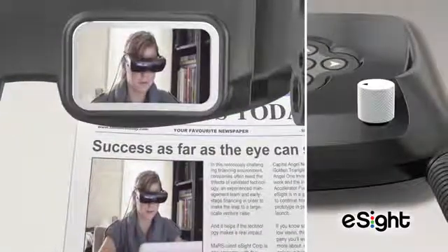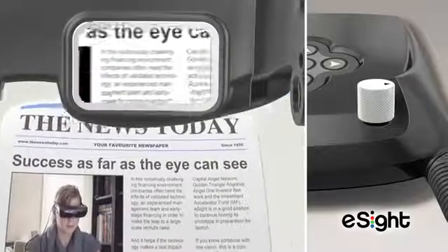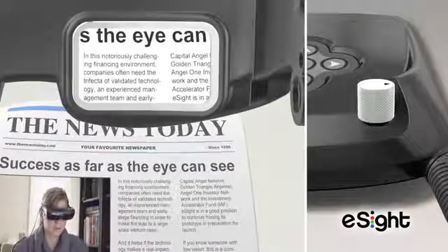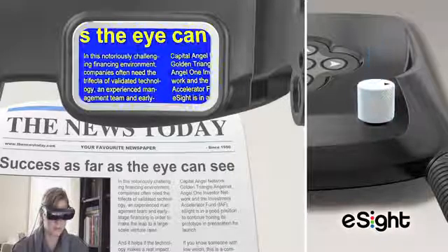The contrast control can be used to enhance the light and dark aspects of a scene, making it easier to distinguish objects from their surroundings. In addition, images can be displayed with preferred color combinations to help individuals get the most out of their sight.